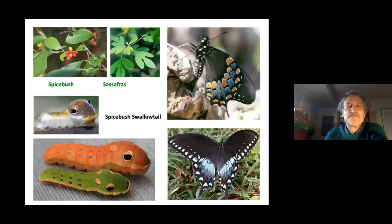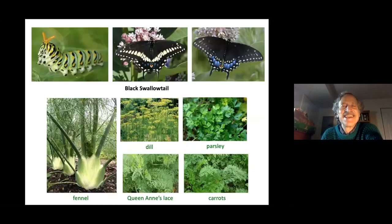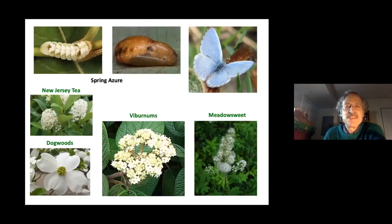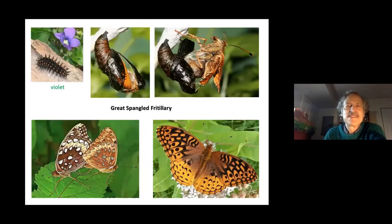Diversity of plants is essential — spicebush and sassafras are the only two plants that will sustain the spicebush swallowtail larva with its wonderful fake eyes. Black swallowtail caterpillars can feed on any plant in the parsley family. Baltimore checkerspot caterpillars look for turtle head or plantain leaves. Spring azure caterpillars use New Jersey tea, dogwoods, viburnums, and meadowsweets. Great spangled fritillary host plant is the common blue violet.